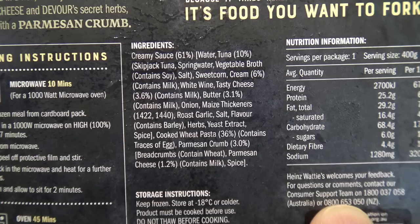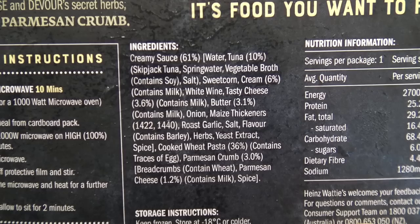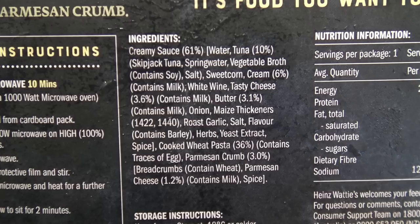Okay — creamy sauce 61%. You've got to be kidding me! Tuna 10%. There's sweet corn, cream 6%, tasty cheese 3.6%, and butter 3.1%. Oh god, I mean it doesn't even look like there's any pasta in it — it's just a creamy sauce!